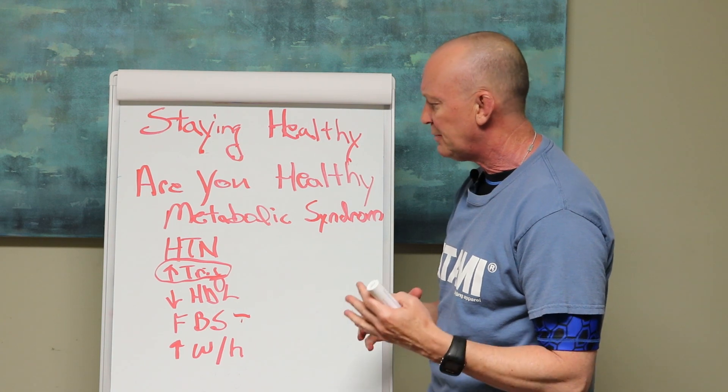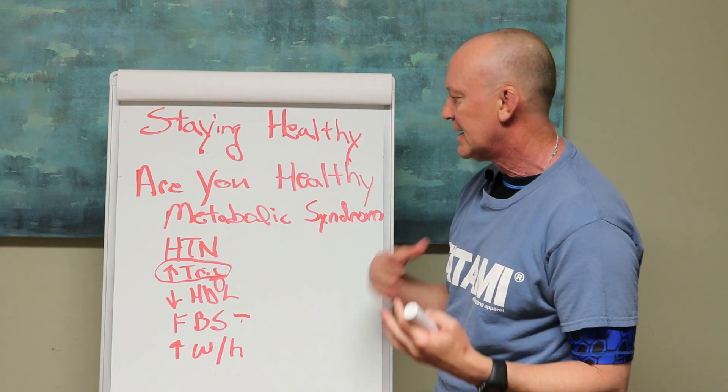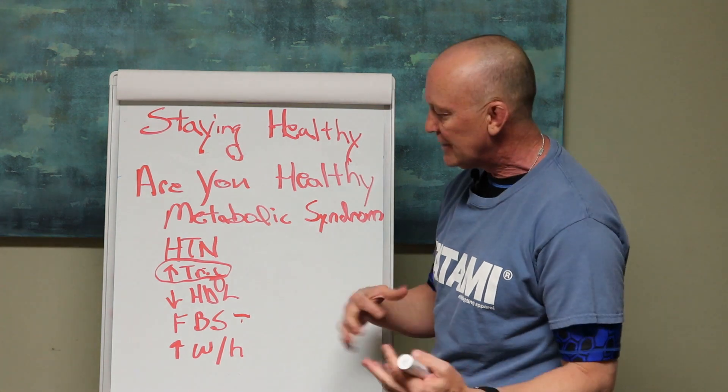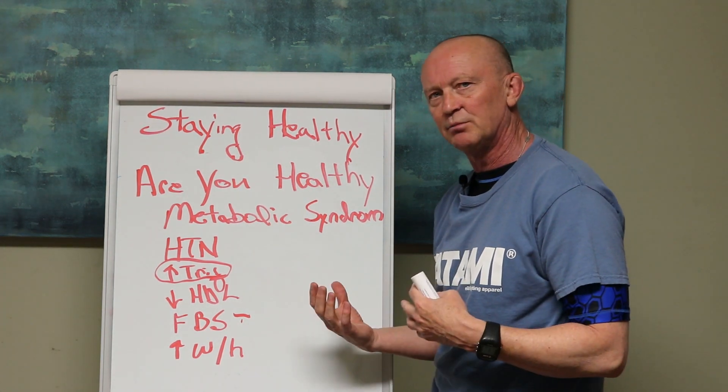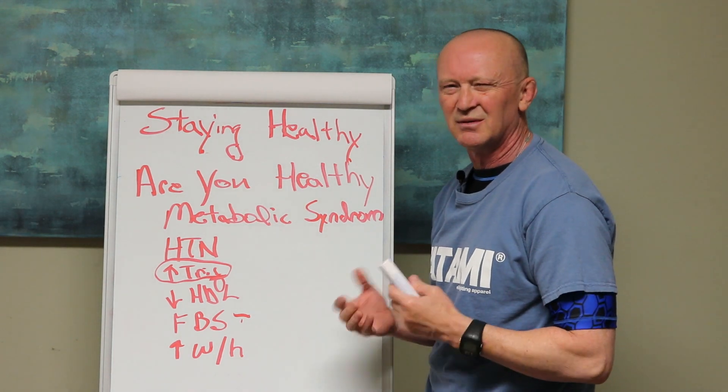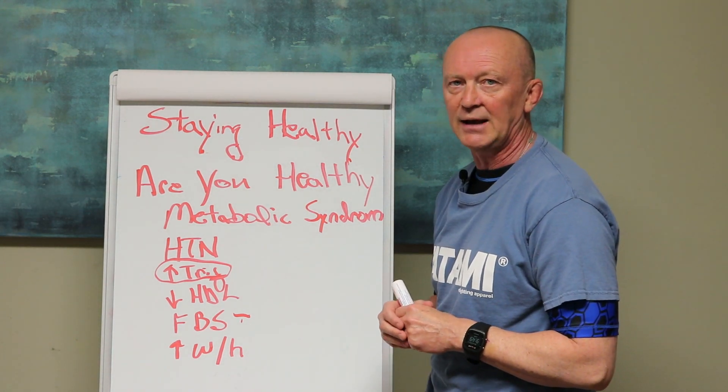Metabolic syndrome is said to be made up of these five things: high blood pressure, elevated triglycerides, decreased HDL, your fasting blood sugar, and waist-to-height ratio, which is basically a crude measure of visceral fat.